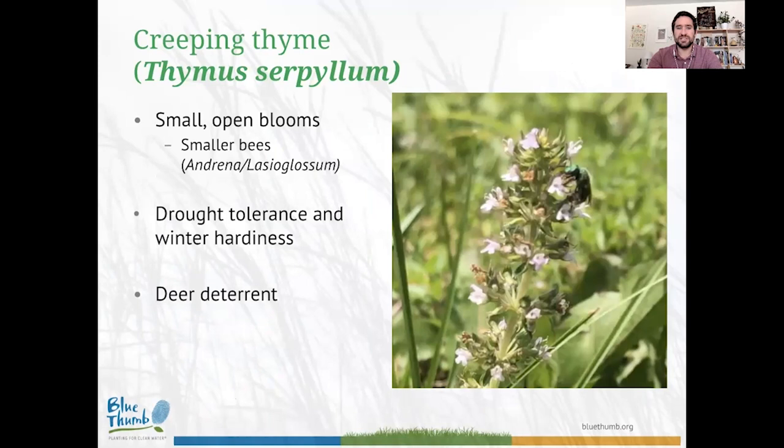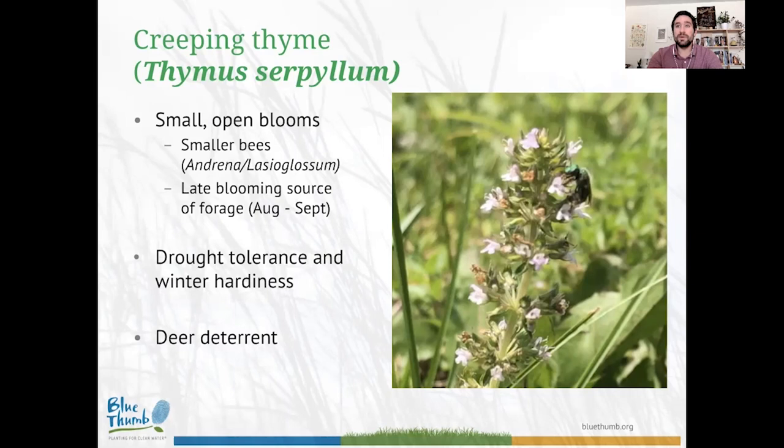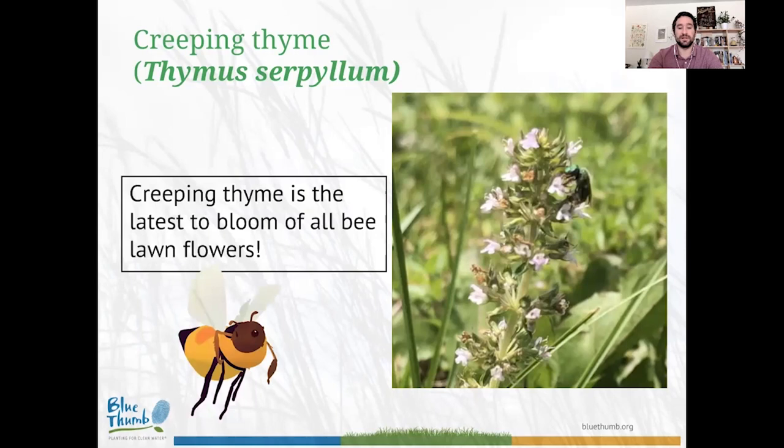With creeping thyme, the main value is to smaller bees — species from the genera Andrena, Lassioglossum, and even Agapostemon really love creeping thyme. Extremely important to note: creeping thyme is a late-season bloomer. When creating pollinator-friendly landscapes, staggered bloom times are critical — bees need forage all through spring, summer, and fall. Once it's warm enough for a bee to fly, they need food. If you're looking for a late-season source of forage, creeping thyme is an excellent option and is the latest to bloom of all the bee lawn flowers.